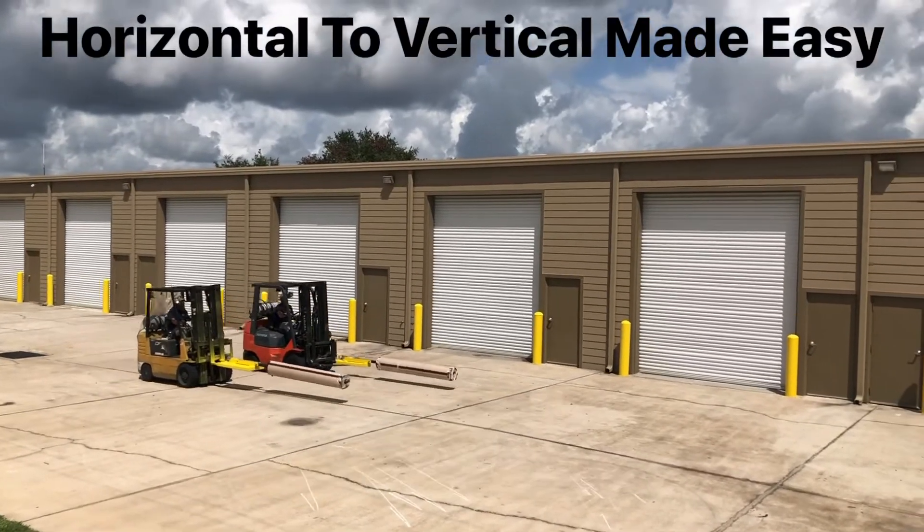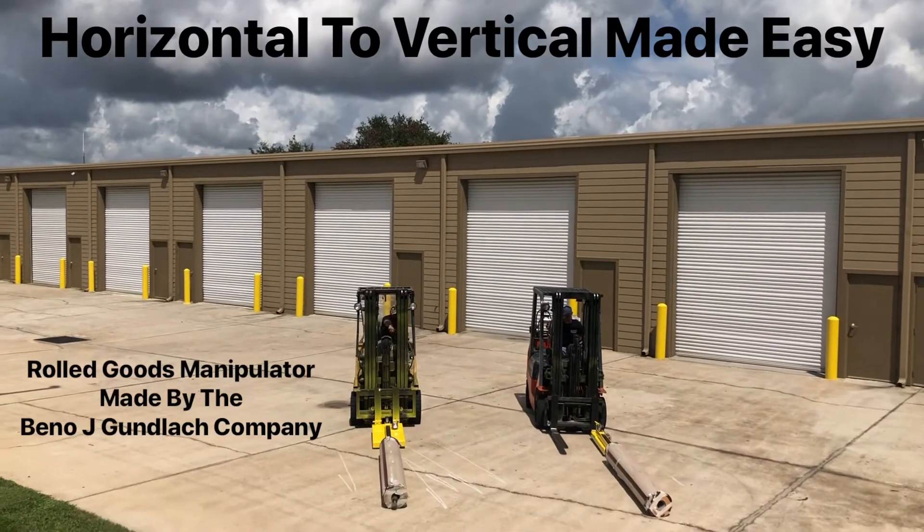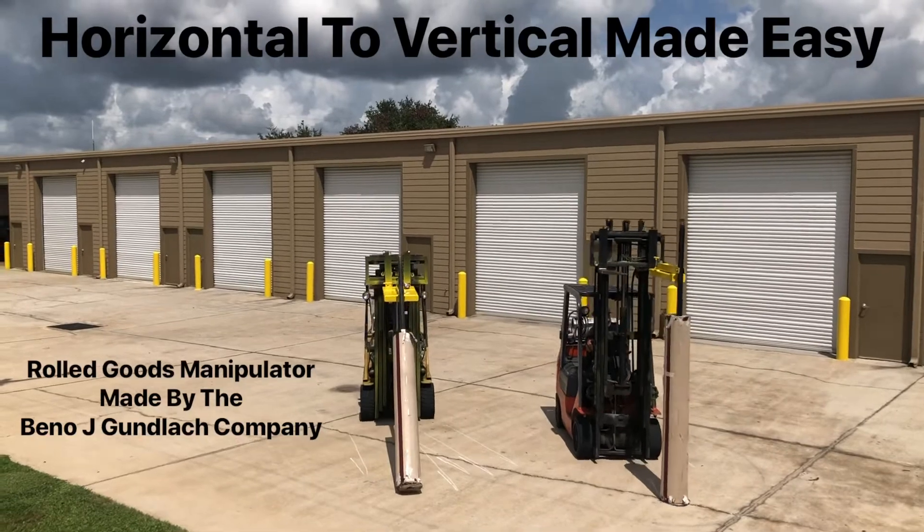Welcome to the RGM world, the rolled goods manipulator. Produced in the U.S. by the Beano J. Gunlock Company, the RGM is patent pending in the U.S. and has international PCT standings.